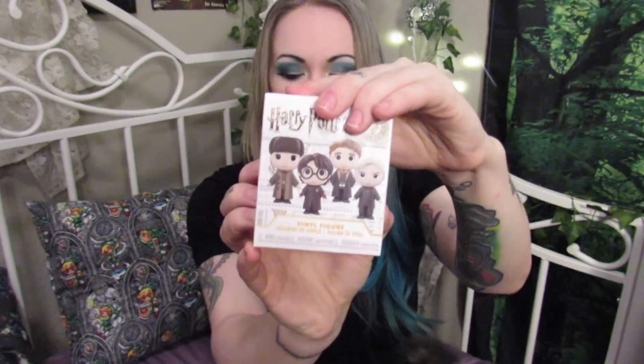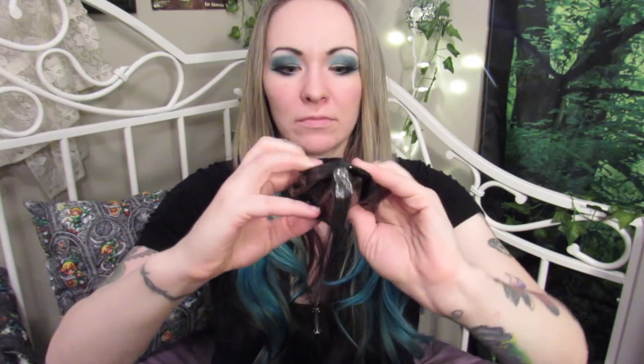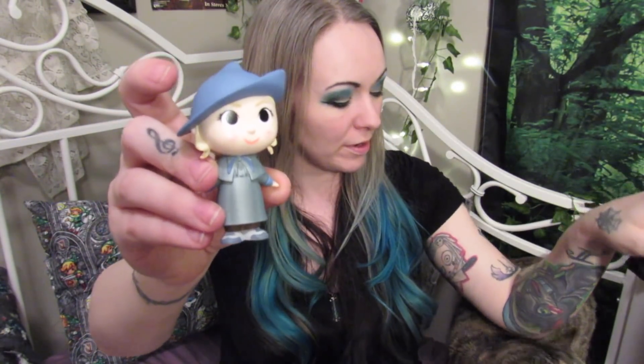Box number one, numero uno! It's a little black bag — I can see straight through it, I just ruined my own surprise. Oh! It's Fleur Delacour with her little pointy hat. So I've got Fleur Delacour, which is funny because I already have Viktor Krum from the one box I've gotten from this series already. Now I have two Triwizard Champions! I also have Harry Potter, so technically I have three. Alright, I'm happy with that.